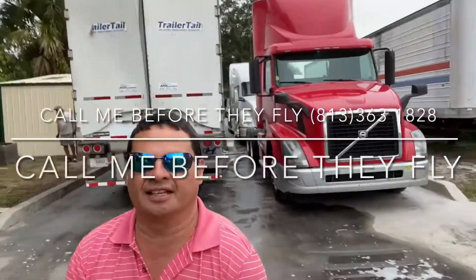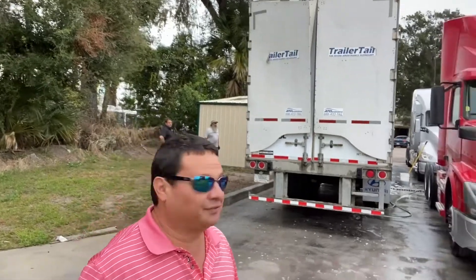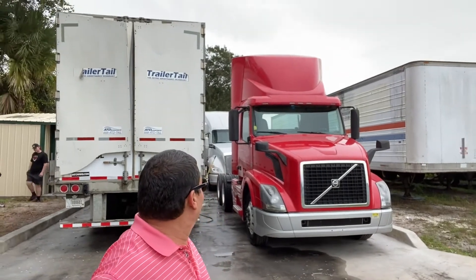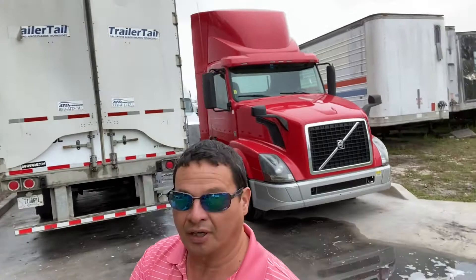I have something really good — a 53-foot dry van Hyundai brand with the aerodynamics trailer tail installed onto it. Super clean.